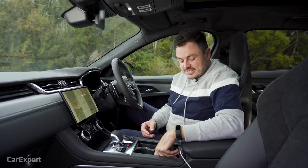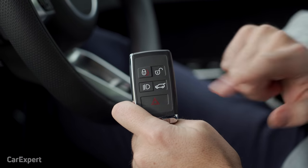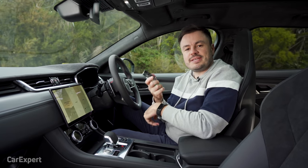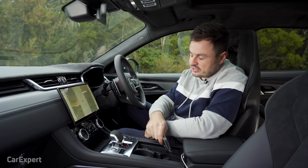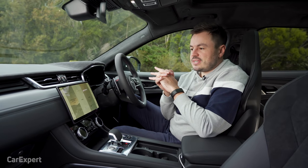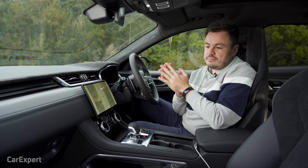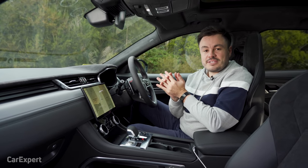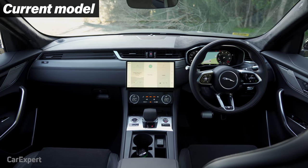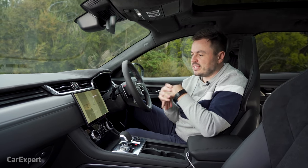We're inside the F-Pace. Let's start with the key — you have lock, unlock, headlight, boot, and panic. On the back, you have a Jaguar logo. It is a proximity-sensing key, so leave that in your pocket, and once you're inside you have this stop-start button. The F-Pace range has received an update, and I think they've really gone above and beyond this time in terms of giving it a premium feel. The last time we drove the F-Pace was the old SVR — it looked nice, but this is just something else. The entire F-Pace range in Australia comes with this setup, and it actually looks pretty nice.